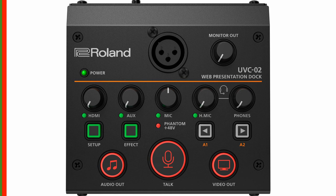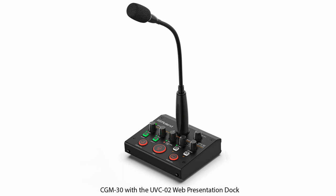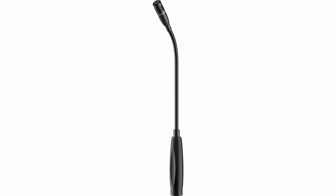The CGM-30 Gooseneck Microphone plugs directly into the XLR input on the UVC-2 Web Presentation Dock to provide a desktop solution that eliminates the need for an external mic and stand. Key features include a condenser microphone with XLR output and 300mm adjustable gooseneck.